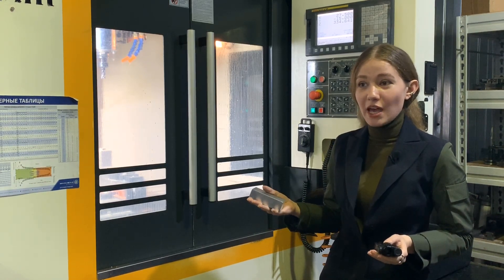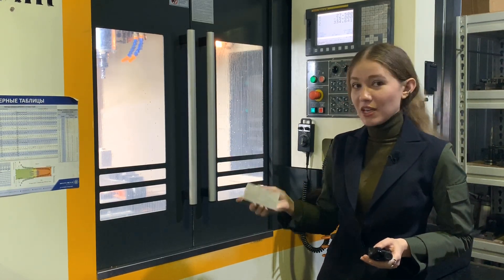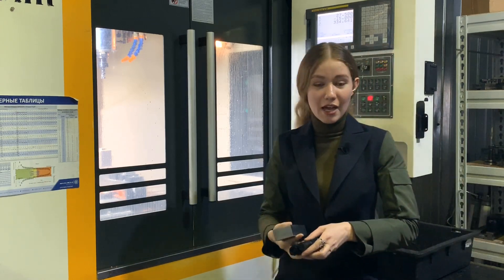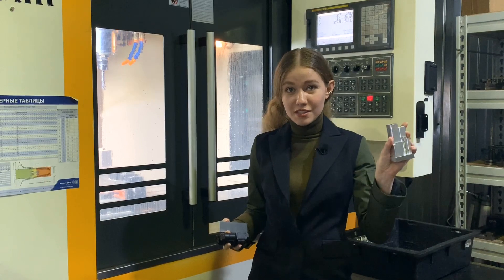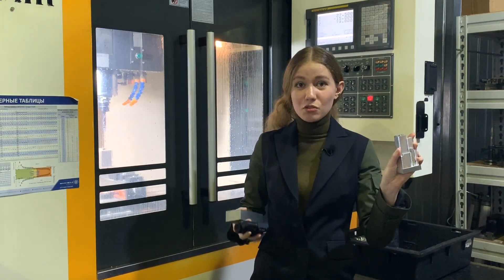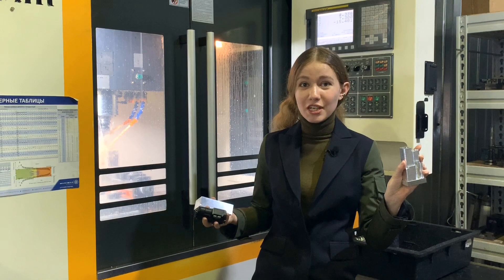It passes through several steps. This very step makes the metal bar look like this, but it still has to pass through some other steps to become a final product.